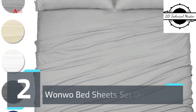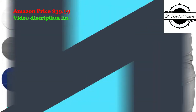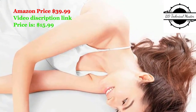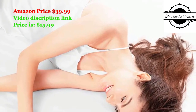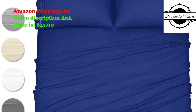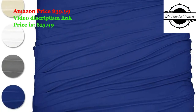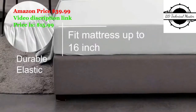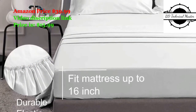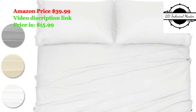Number 2: Wanwo Bed Sheet Set Queen Size, 4-piece microfiber 1800 bedding sets. Hotel luxury bed sheets, hypoallergenic, 16-inch deep pocket — 1 flat sheet, 1 fitted sheet, 2 pillow cases. With exquisite embroidery design on pillowcases and various beautiful colors and sizes to choose from, these bed sheet sets show your identity and wonderful taste. The silk soft microfiber material makes you feel refreshed and full of energy every day. It keeps you warm in winter and cooler in summer, making it especially suitable for comfort and casual life.